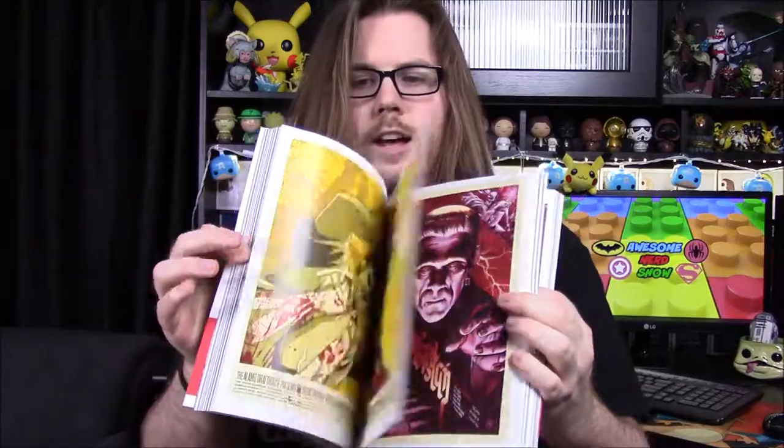We did get a book in this box — that's why it was weighing everything down. It's called The Art of Mondo, which I have absolutely no clue what it is. I've never heard of Mondo or anything. Just looking through it, it's got all these cool pictures — I don't know if they're movie posters exactly, but there's all sorts of prints: Star Wars, a bunch of horror movies, Planet of the Apes, Universal Monsters — just all sorts of movie stuff.